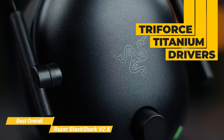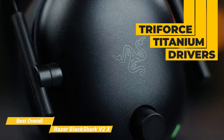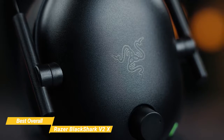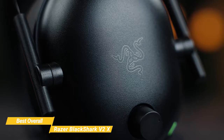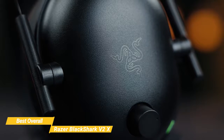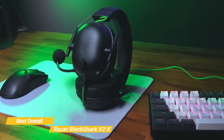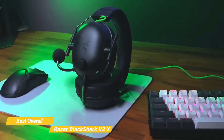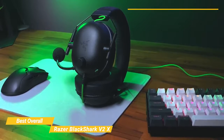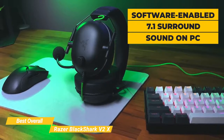The 50mm custom-tuned TriForce Titanium drivers are built with titanium-coated diaphragms for added clarity. Razer's proprietary design divides the driver into three parts for individual tuning of highs, mids, and lows, resulting in brighter, clearer audio with richer highs and more powerful lows. This makes it a great headset for more than just gaming, delivering rich sounds for music, movies, and other content. The headset is also capable of software-enabled 7.1 surround sound when playing on PC.